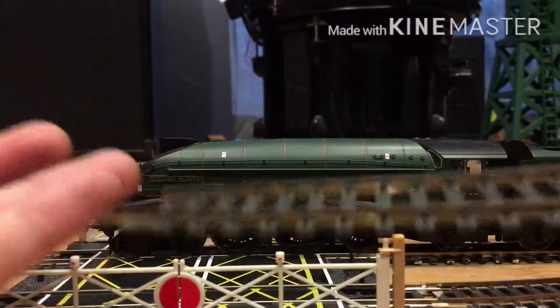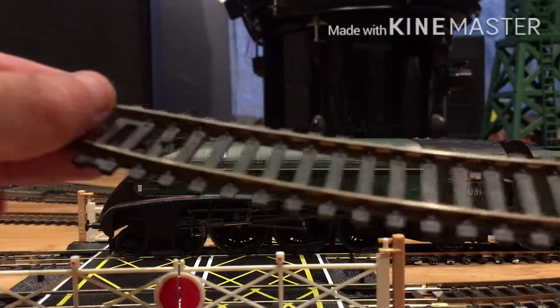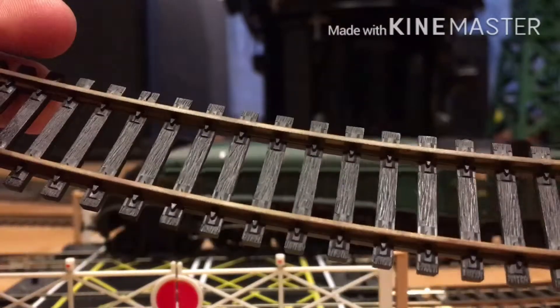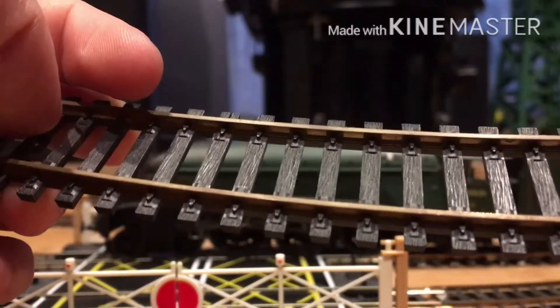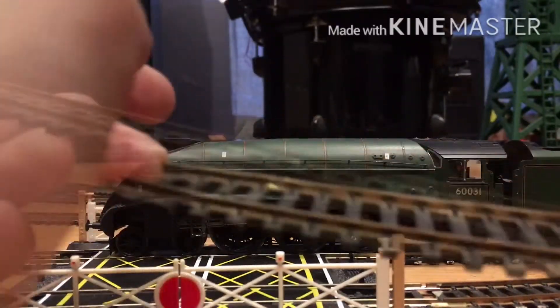Here is a piece of secondhand track. I actually got this stuff back in August of last year. It's really horrible. I do have some of this on my layout, but around 90% of my layout track is Bachmann EZ-Track, and I absolutely hate Bachmann EZ-Track.